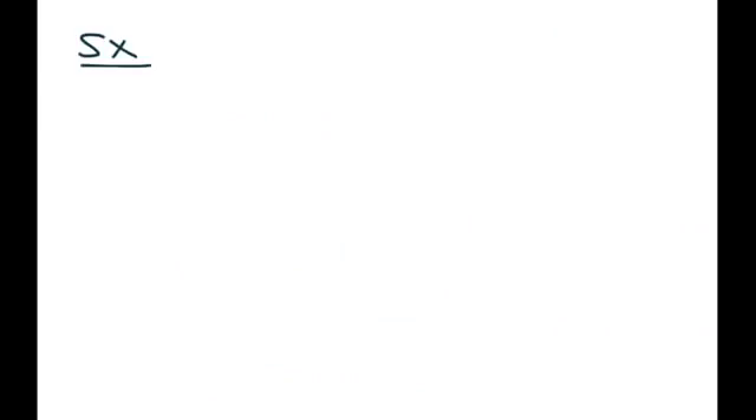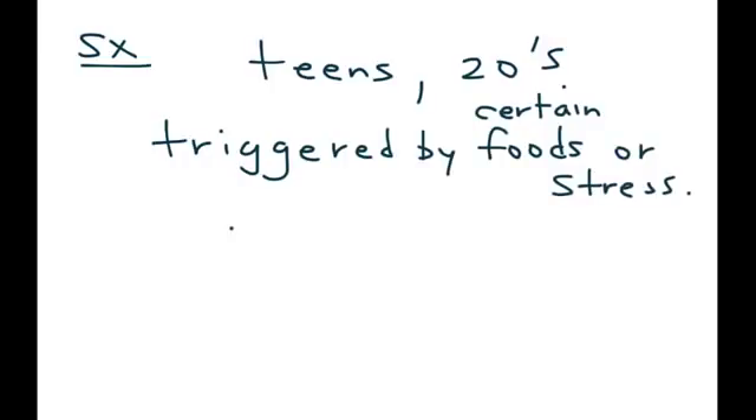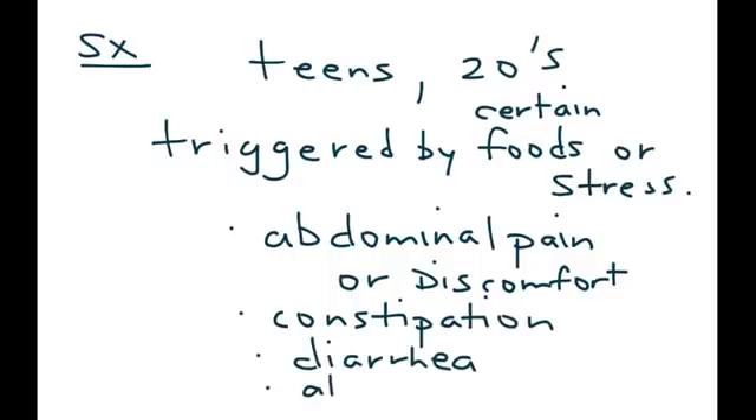IBS usually presents in a person's teenage years or in their 20s and can be triggered by certain foods or stress. The main issues involved are abdominal pain or discomfort, constipation, diarrhea, and abdominal bloating.